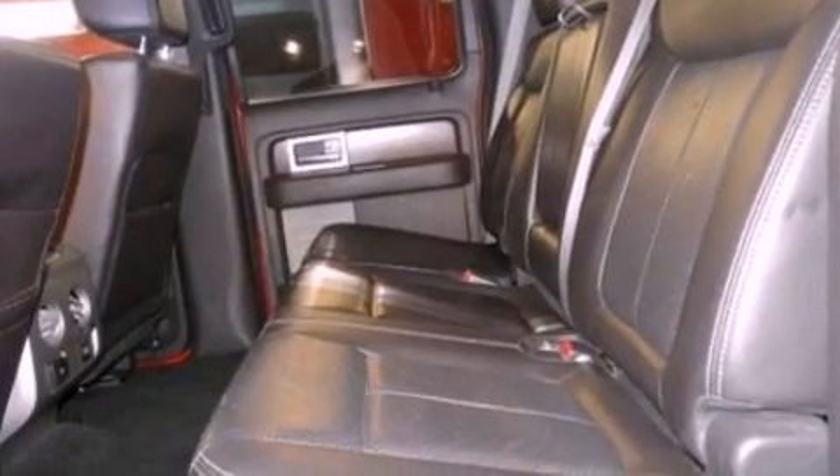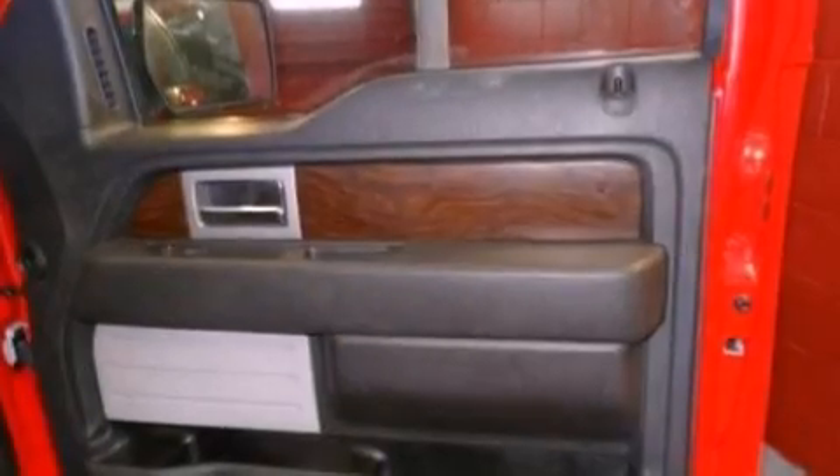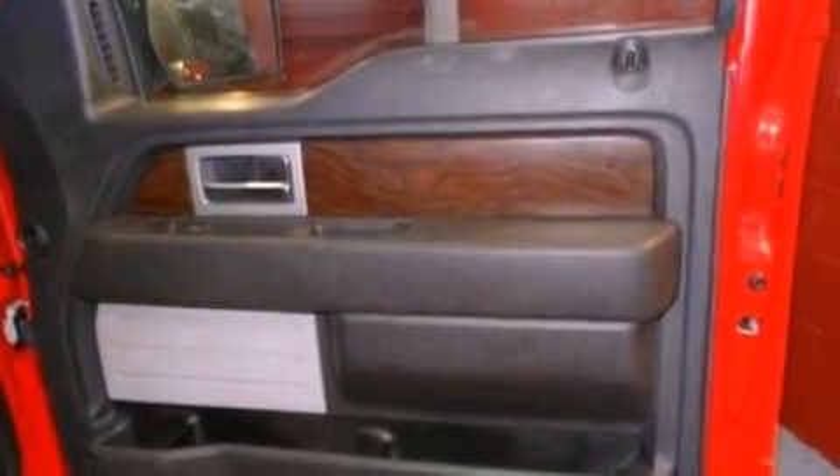Also included are an illuminated driver's side vanity mirror, 12-volt power outlets, an anti-lock braking system, and memory settings for the driver's seat positions so you can recall your favorite position with the push of one button.